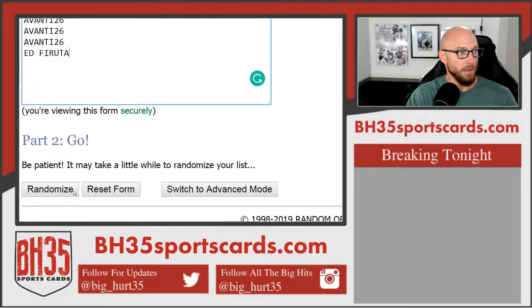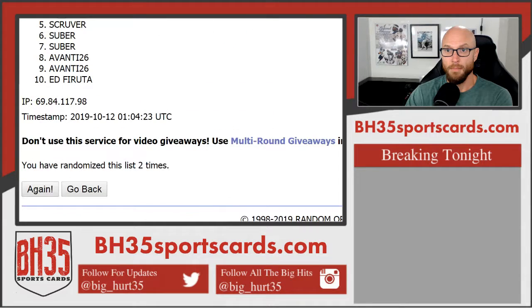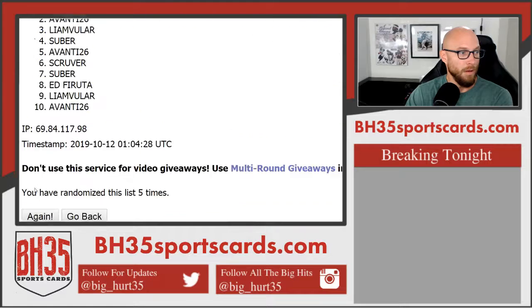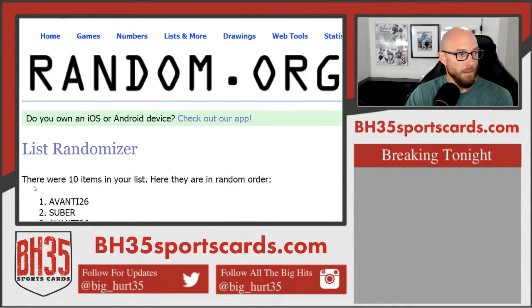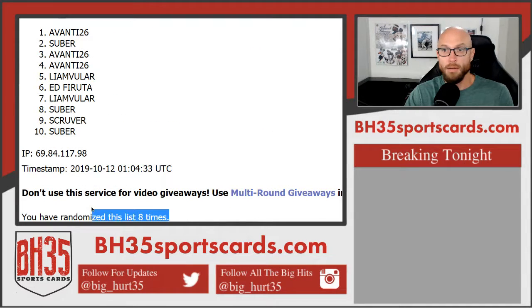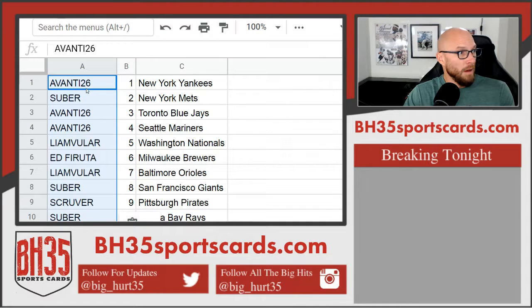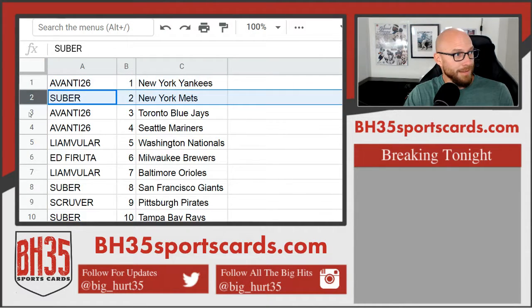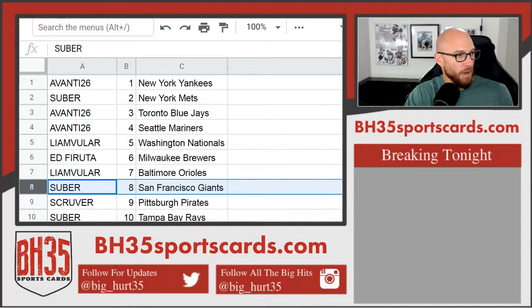Going the distance. Eighth and final — bam — Vonti. Vonti: Yankees, Super: Mets. Vonti: Blue Jays and Mariners, crushed it. Liam: Nationals, Ed: Brewers, Liam: Orioles, Super: Giants and Rays, Eskroover: Pirates.